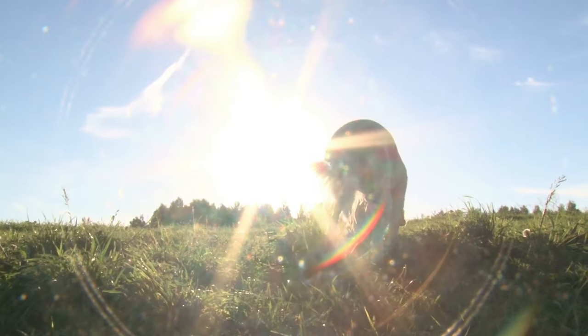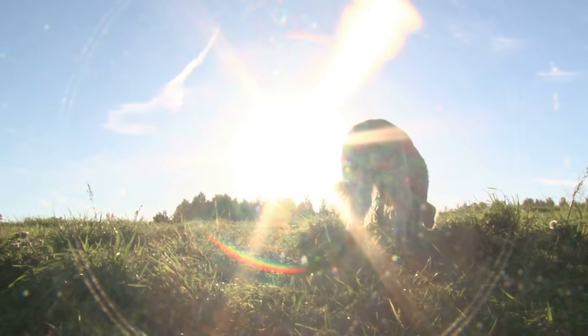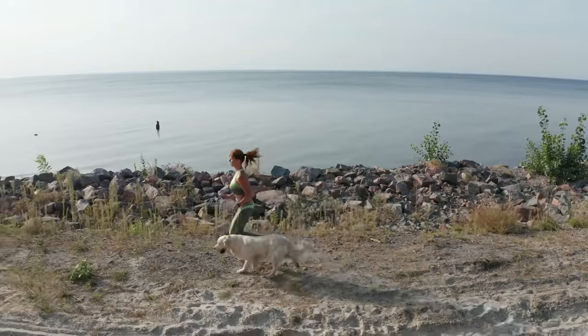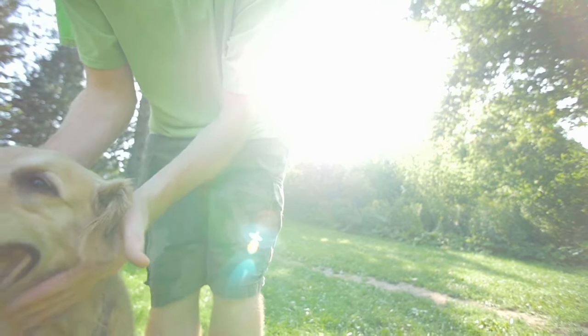These tips will help your puppy bite less, but as they get bigger, they're going to have more and more energy and go through the crazy puppy teenager phase. So watch this video next to see simple tips you can do every day to have a calm golden retriever. Thanks for watching, and I'll see you in the next video.